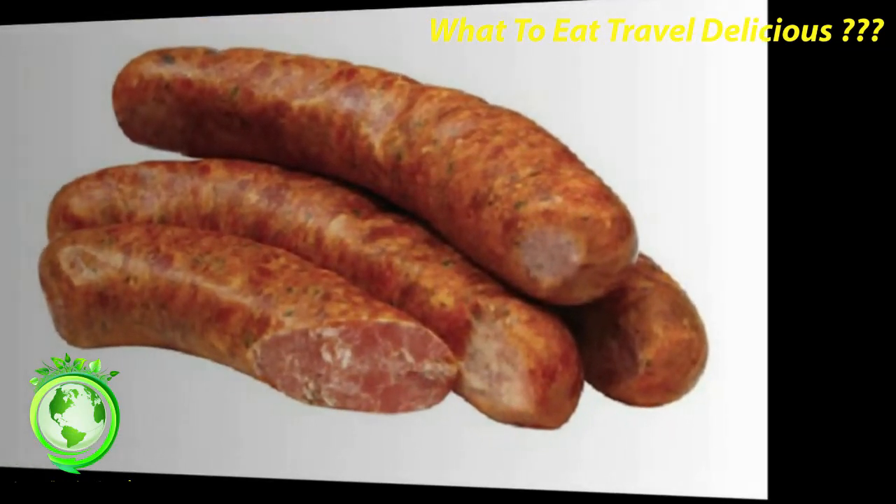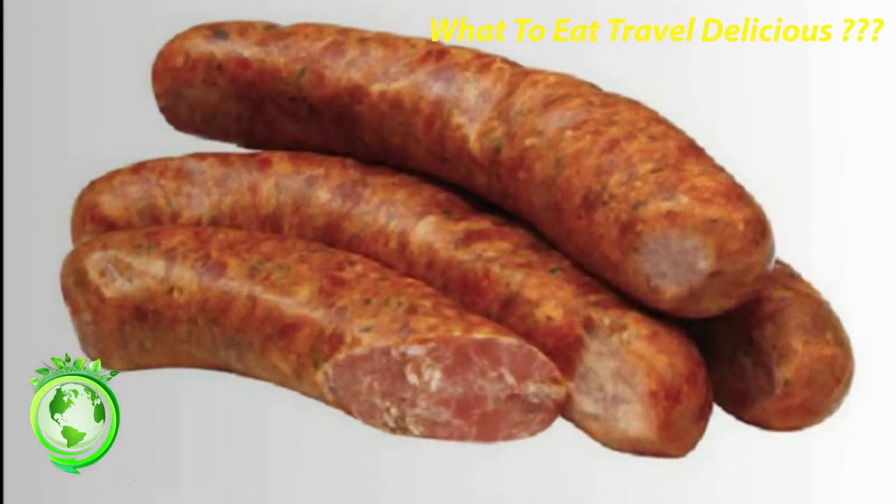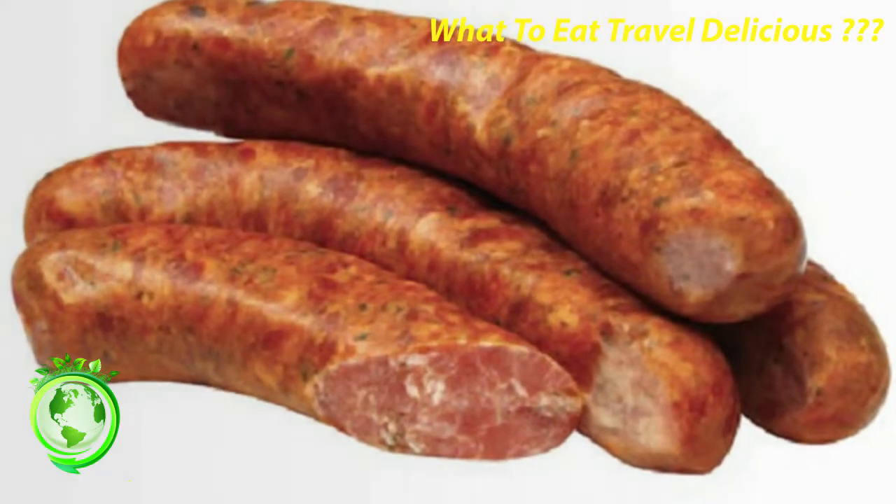Figatello: a speciality of Corsica, this dried sausage is made from pork liver and a lot of garlic. Some people enjoy it raw, but it is also many times grilled or cooked in a sauce.